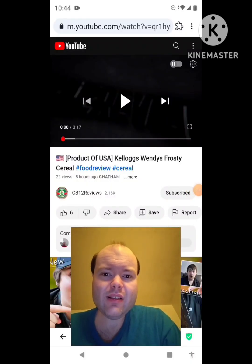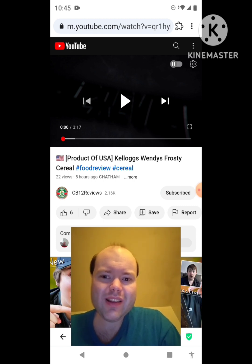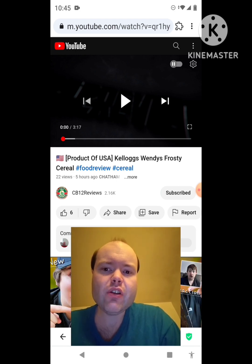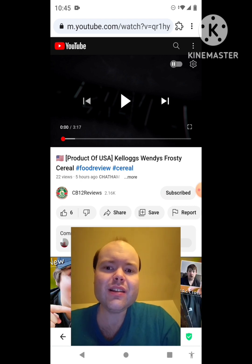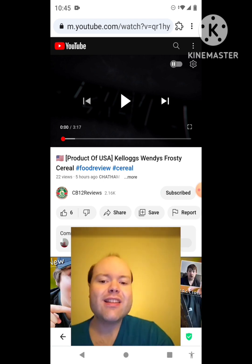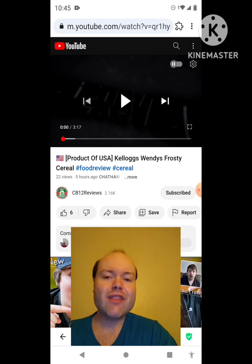Hey YouTube, it's Michael Lambert here. I'm back once again with another reaction video, reacting to CB12 Reviews. In this video: product of USA, Kellogg's Wendy's Frosty Cereal. This is the new one that he uploaded today and I'm going to react to it right now. If any notifications pop up during the video, I apologize and I will take care of them. Now let's get to this video.